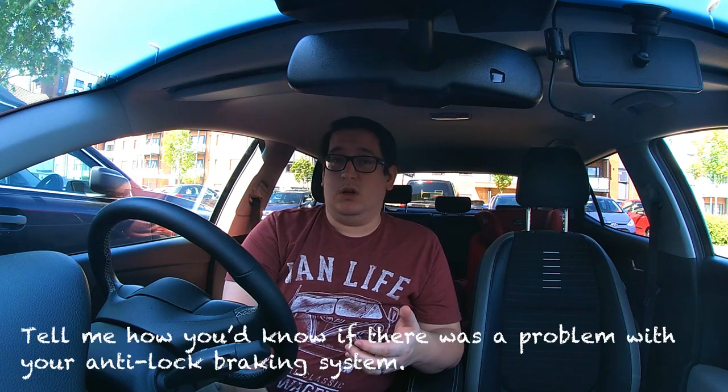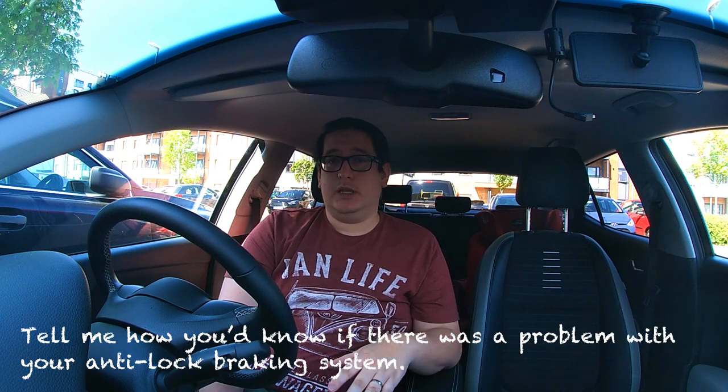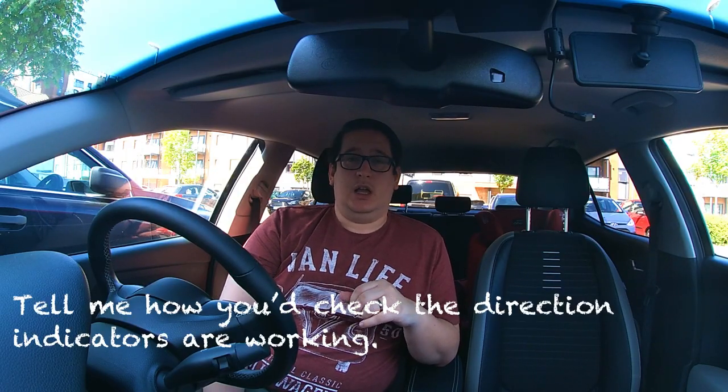Question six — a quick one: how would you know you've got a problem with your ABS system? ABS stands for anti-lock braking system — the system that helps prevent you from skidding when braking heavily. If there's a problem, on your dashboard you'll get an orange warning light that comes up indicating a problem with the ABS.